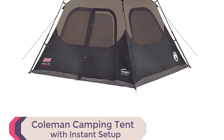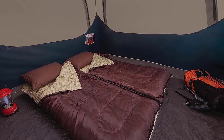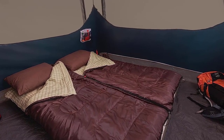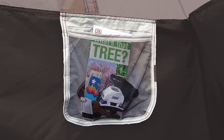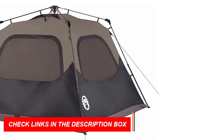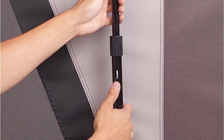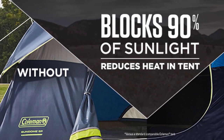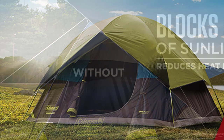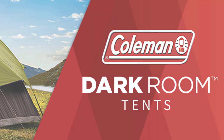Number 5: Coleman Camping Tent with Instant Setup. Introducing the Coleman Camping Tent with Instant Setup, the best camping tent for 4-person. With its WeatherTech system featuring welded corners and inverted seams, this tent keeps you dry even during heavy rain. The integrated rainfly enhances airflow, ensuring a comfortable camping experience. Made with double-thick Polyguard 2X fabric, it withstands the elements season after season. Setting up is a breeze, taking as fast as one minute to assemble. With dimensions of 10 by 9 feet and a center height of 6 feet, it comfortably fits two queen-size air beds. The tent features five windows and one door, providing ample ventilation and easy access. It comes with a one-year limited warranty for your peace of mind.